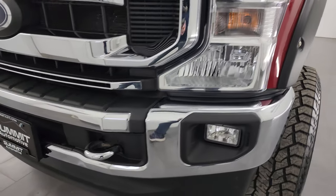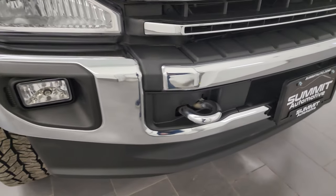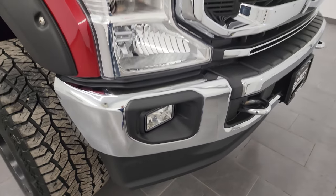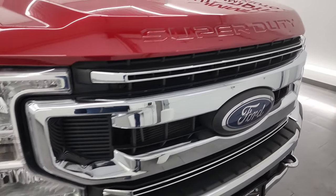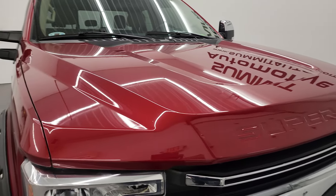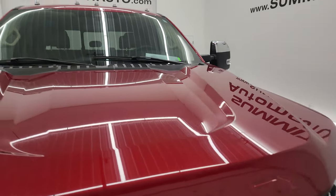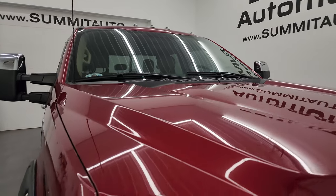Coming around the front of the vehicle — no major dents or dings on that front bumper. Lower valance is very nice. Factory fog lights, chrome trim grille. Also has the chrome trim mirrors and exhaust tip. The hood is in fantastic condition, didn't see any major dents or dings on there. And you do get the cab lights up top.